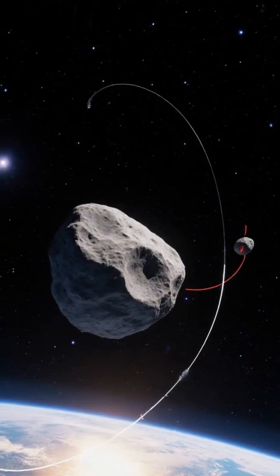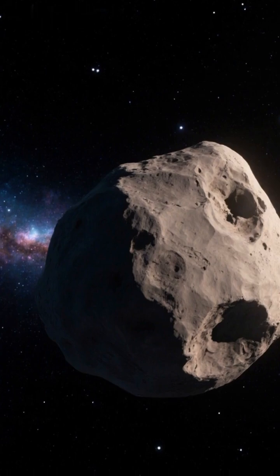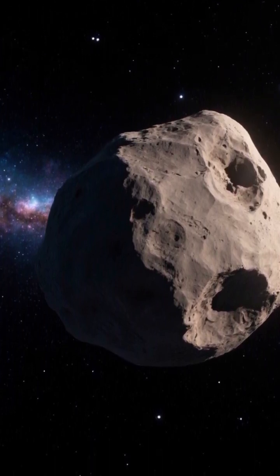Scientists have discovered a critical challenge in planetary defense: gravitational keyholes. These are narrow zones in space where an asteroid's altered trajectory can be steered by Earth's gravity toward a future collision.